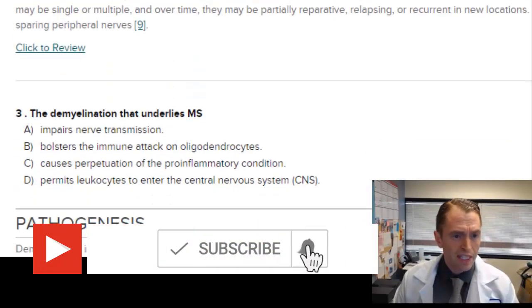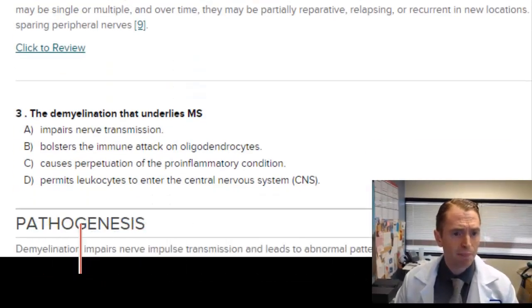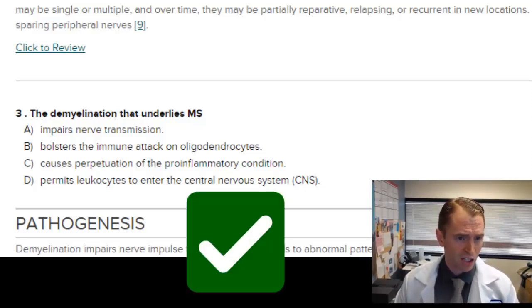The demyelination that underlies MS impairs nerve transmission — that's likely correct. Bolsters the immune attack on oligodendrocytes: it's actually the immune attack on oligodendrocytes and the myelin they create that causes demyelination, so that's not right. Causes perpetuation of the pro-inflammatory condition could be true. And D, permits leukocytes to enter the central nervous system, has nothing to do with demyelination — demyelination is a secondary effect of that. So the best answer here would be A.